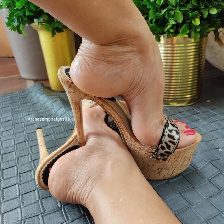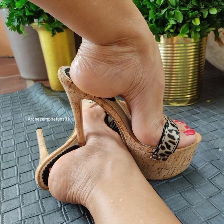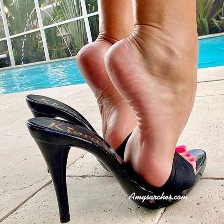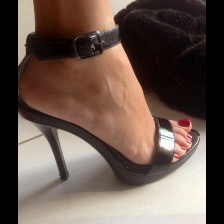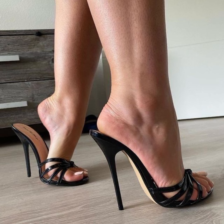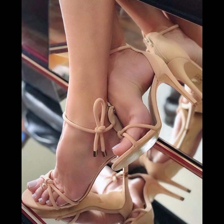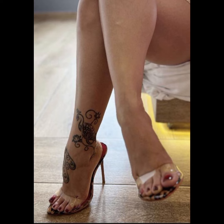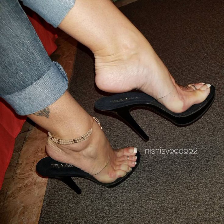I always try to make useful videos and content for you, so don't forget to like my video and give me your valuable feedback on what else you want to see about fashion. Please subscribe to my YouTube channel and share my video with your friends, family members, and relatives. Goodbye dear friends, see you in the next video with a new and latest collection of high heel sandals.